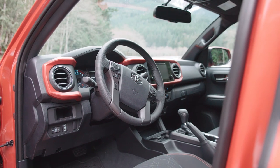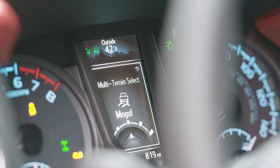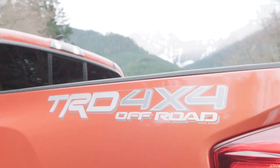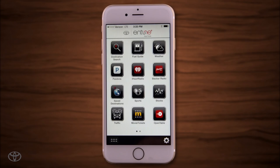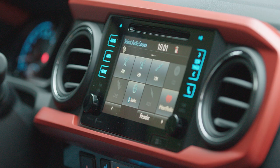The Tacoma includes Toyota's Star Safety System with stability and traction controls, anti-lock brakes, and smart stop technology. For infotainment, Tacoma drivers can enjoy the Entune smartphone integration and app system with optional navigation and JBL sound system.